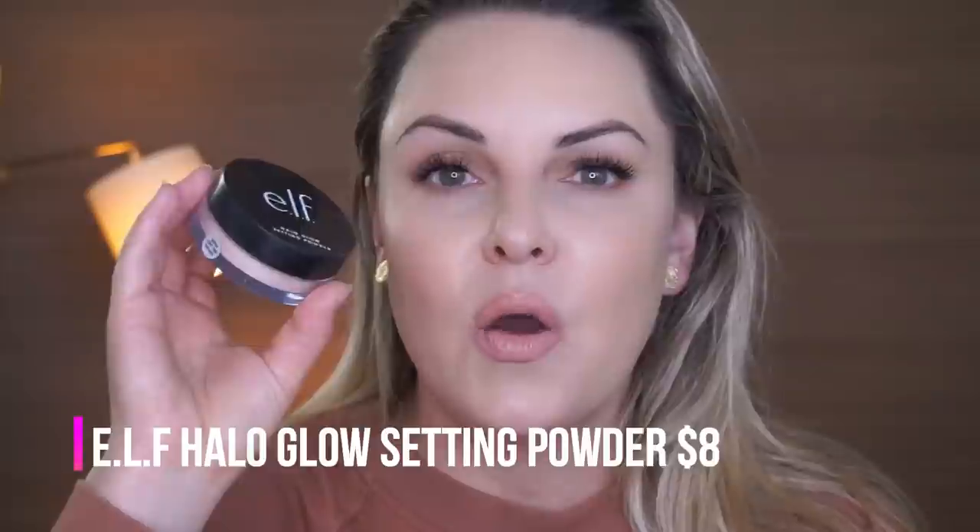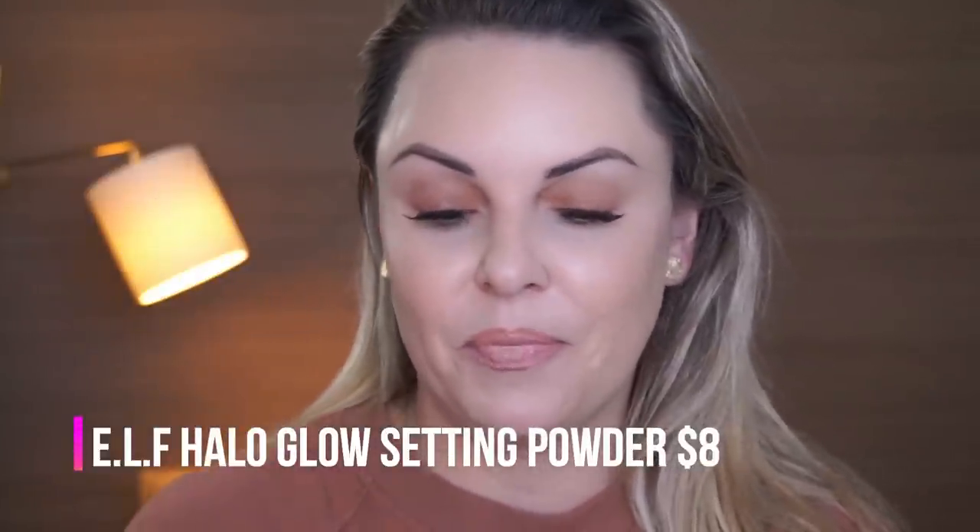Have you guys tried this before? It's not new — I just didn't know about it. It's called the ELF Halo Glow Setting Powder. What? Okay, y'all, let's talk about it.